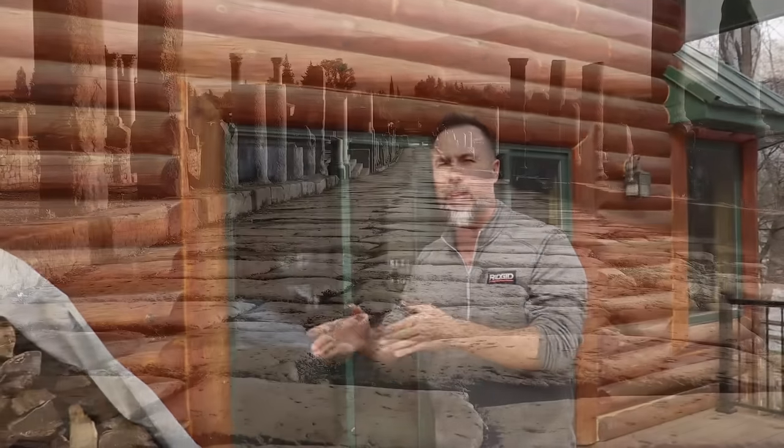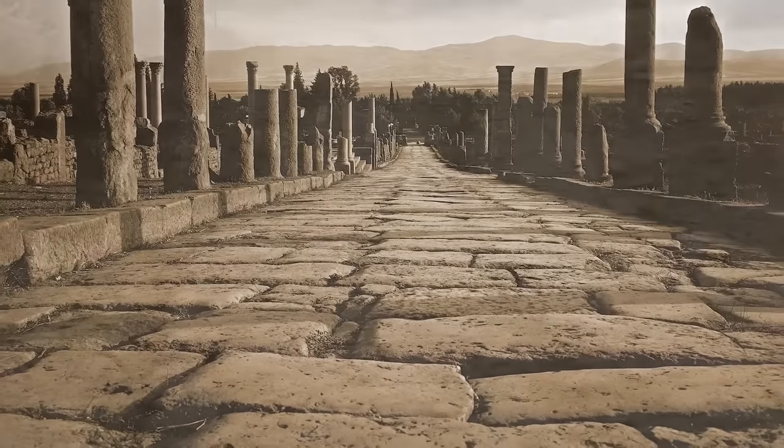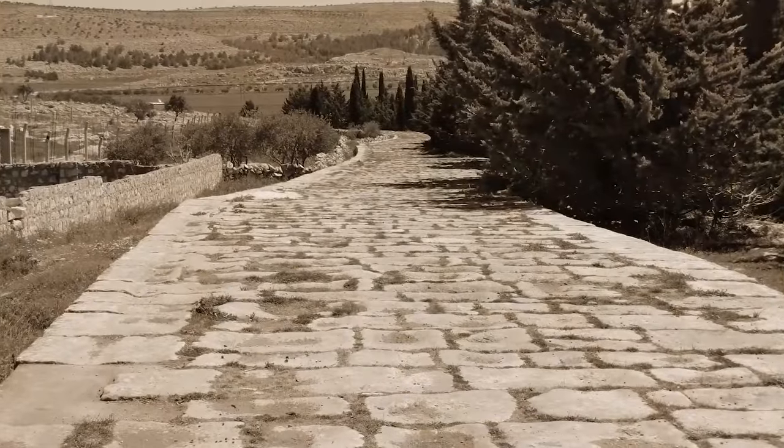There's no doubt that pavers make the absolute best road-based material available, period, hands down. History has proven it. There's been roads built out of pavers and stones that have been around since 2500 BC. You can't say the same thing for asphalt or concrete.